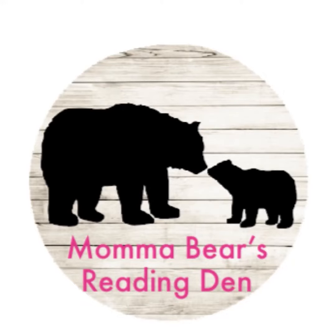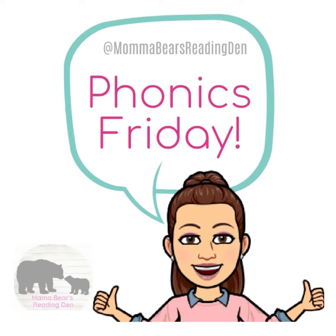Mama Bear's Reading Den. Welcome. It's time for Phonics Friday. Hello, little cubs. Welcome back to Mama Bear's Reading Den. I'm Mama Bear, and I'm so happy to have you with me today.